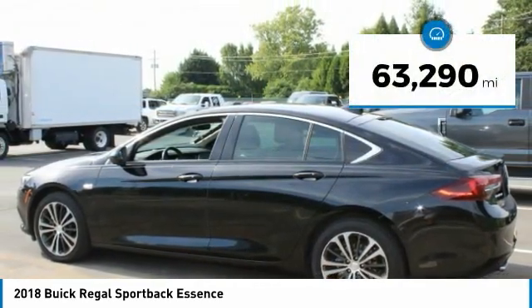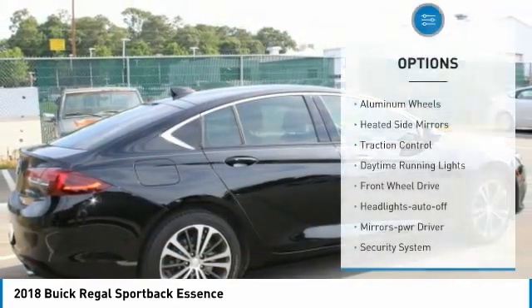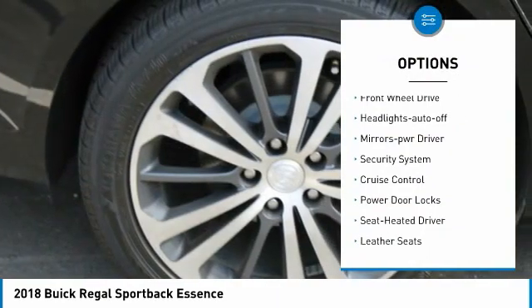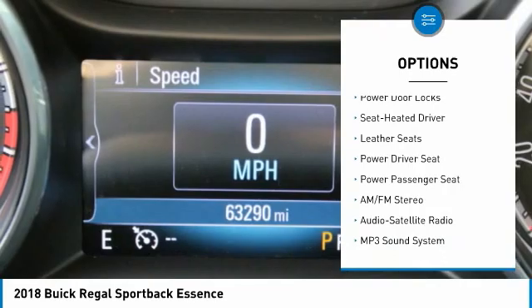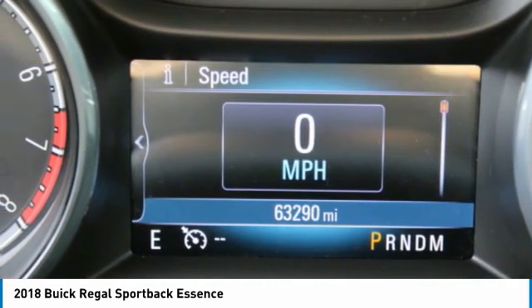This vehicle has less than 65,000 miles. Here are some of this vehicle's great options: aluminum wheels, heated side mirrors, traction control, daytime running lights, FWD, headlights auto off, mirror memory, security system, cruise control, and power door locks.